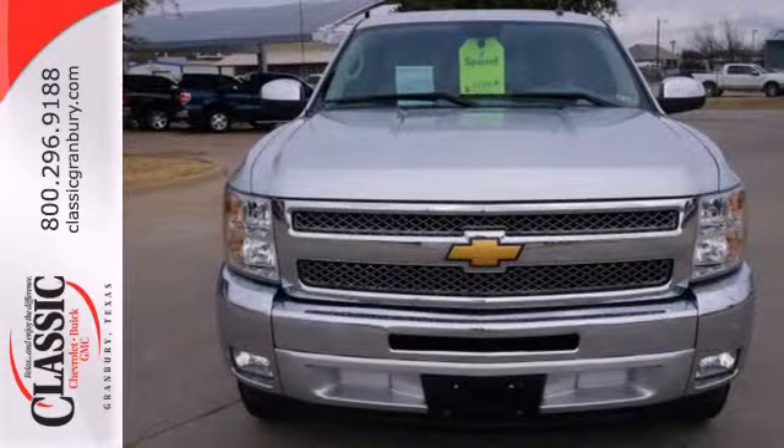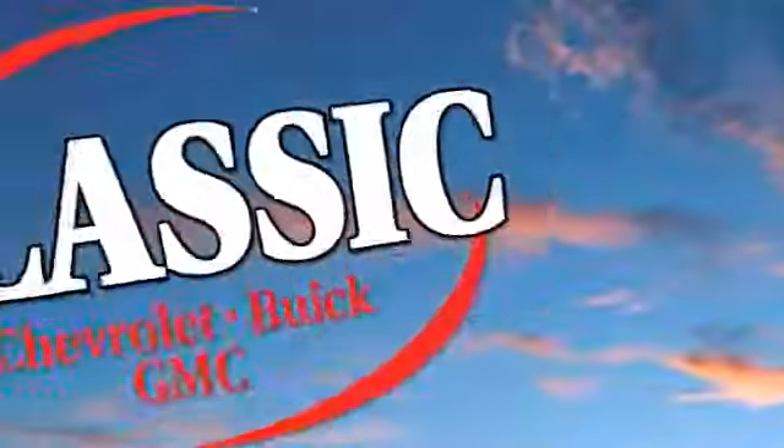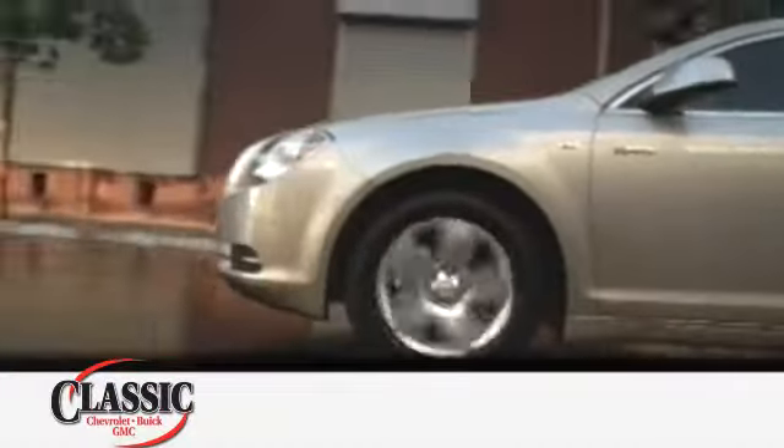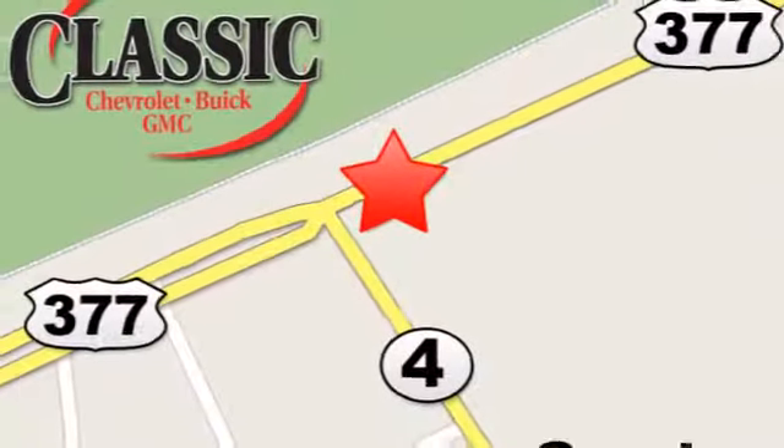Make this truck yours today and come in for a test drive at family-owned Classic Chevrolet Buick GMC, where car buying is fun again. We are conveniently located on East Highway 377 in Granbury.